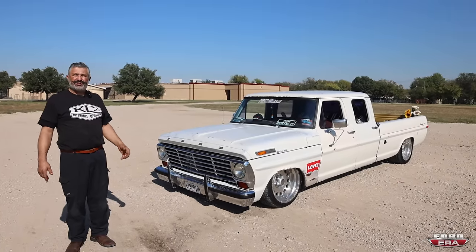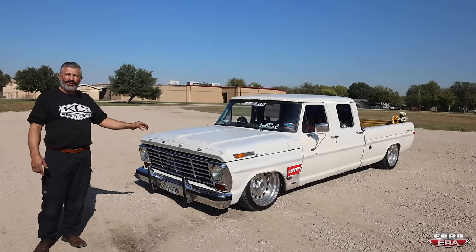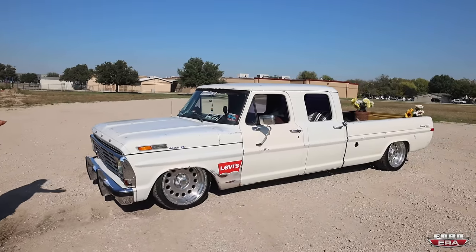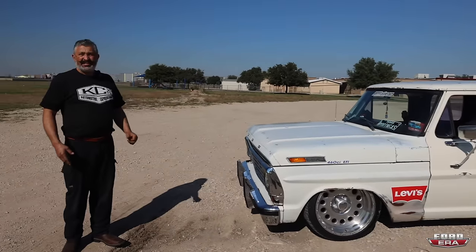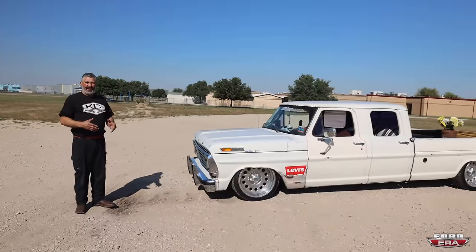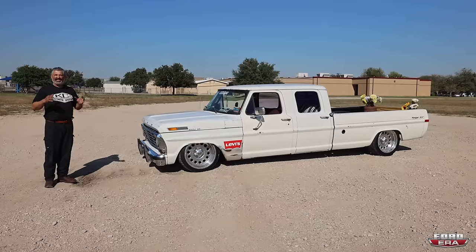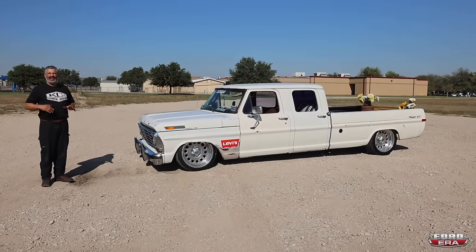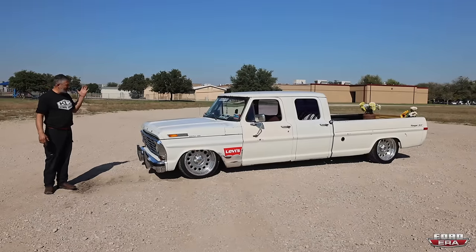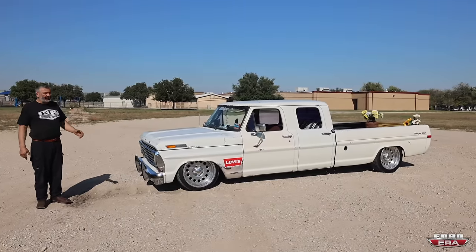I'm very happy to share with you today my 1967 F-250, which goes by the name of Levi's. The name is something I came up with because it reminds me of your favorite pair of jeans that you've been wearing for years and years and you just cannot get them worn down enough to throw away. It could have been red originally and it's just so faded it ended up white — that's where the name comes from.